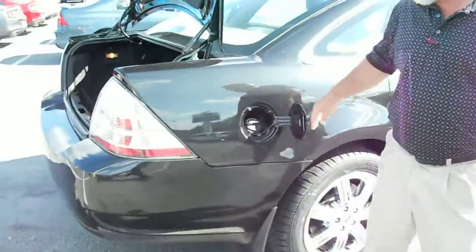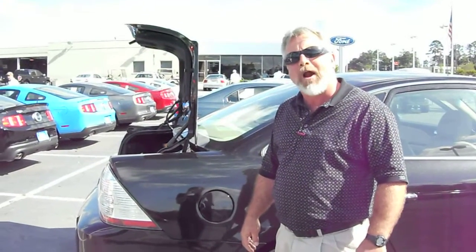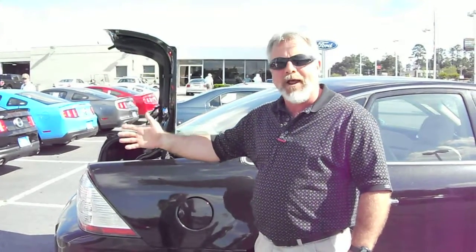Gas cap. This car will get you about 34 miles to the gallon. All it needs is a good home and brand-new tires, priced to ride at $16,845. Very nice car, extra clean. We're proud to have it.